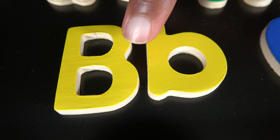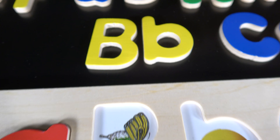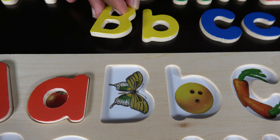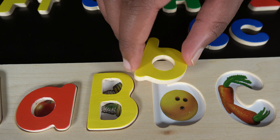B. This is uppercase B and this is the lowercase B. B is for butterfly. B is also for bowling ball.